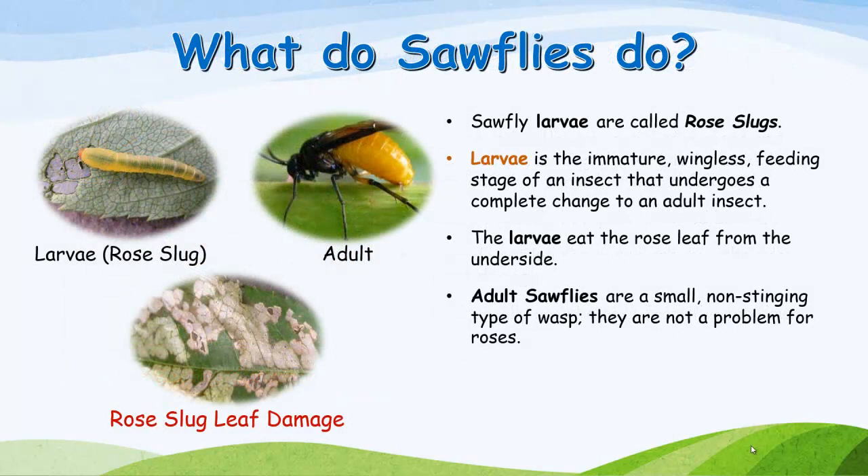What do sawflies do? Sawfly larvae are called rose slugs. Larvae is the immature wingless feeding stage of an insect that undergoes a complete change to an adult insect. The larvae eat the rose leaf from the underside. Adult sawflies are a small, non-stinging type of wasp. They are not a problem for roses.